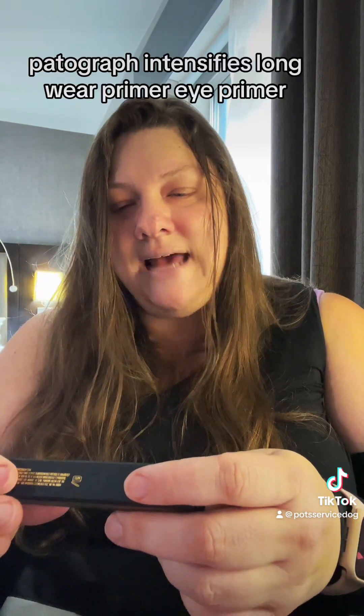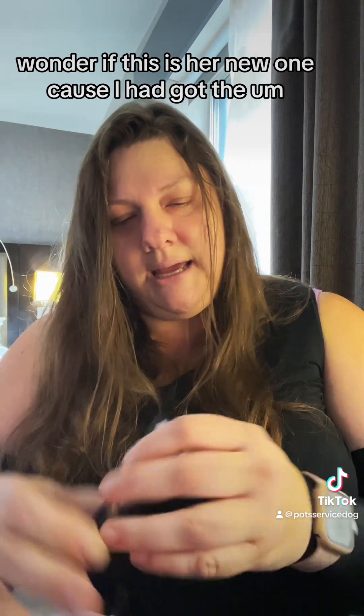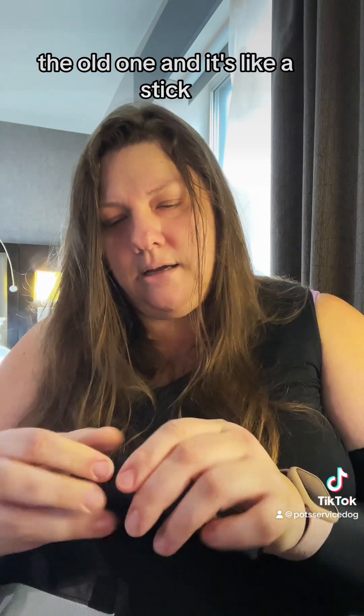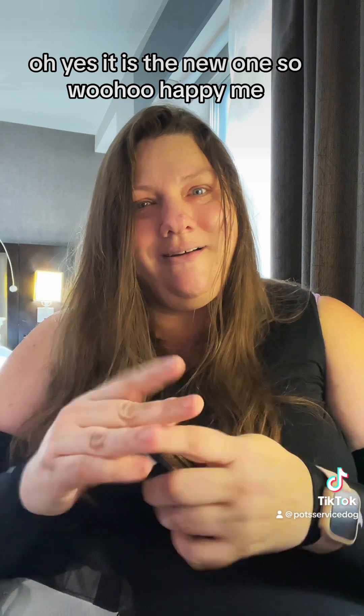Pat McGrath Intensifies Longwear Eye Primer. I wonder if this is her new one because I had got the old one — it's like a stick. Oh yes, it is the new one. So woohoo, happy me.